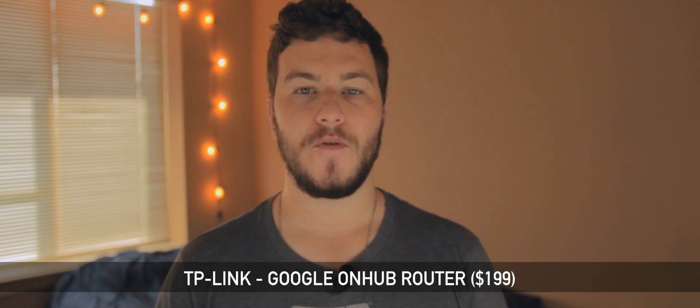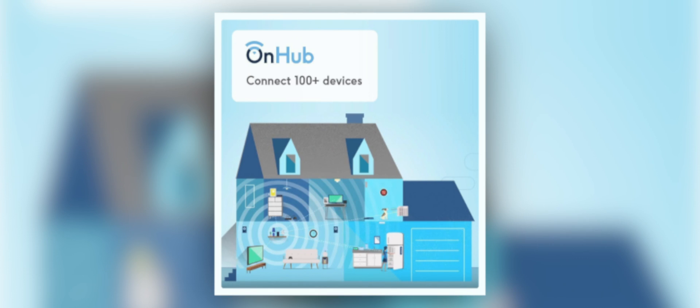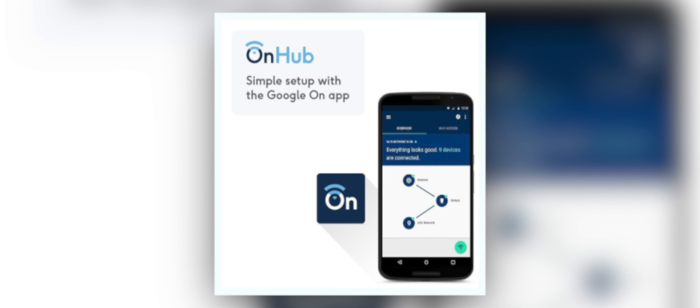Next on the list is the TP-Link Google OnHub router for $199. This router, besides looking almost nothing like a traditional router, has 13 antennas built in which gives it an unbelievable range of 2,500 square feet of coverage. It can also handle up to 100 devices at one time. The router is set up, monitored, and managed entirely through an app on iOS or Android. The OnHub will also automatically update itself with the latest security features so you don't have to worry about how safe your network is.